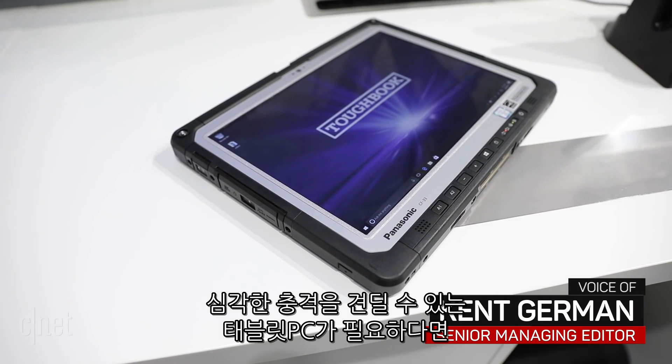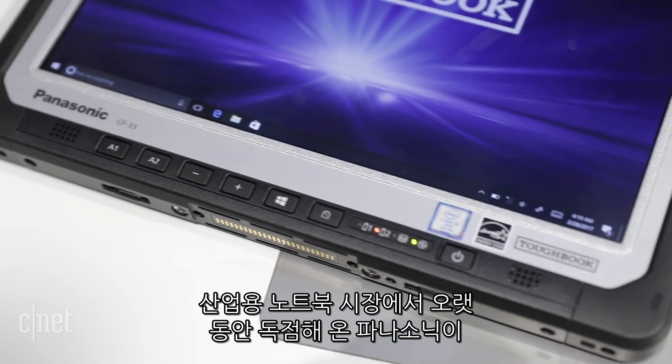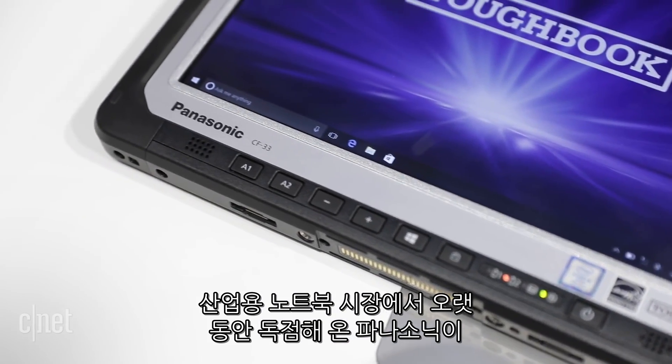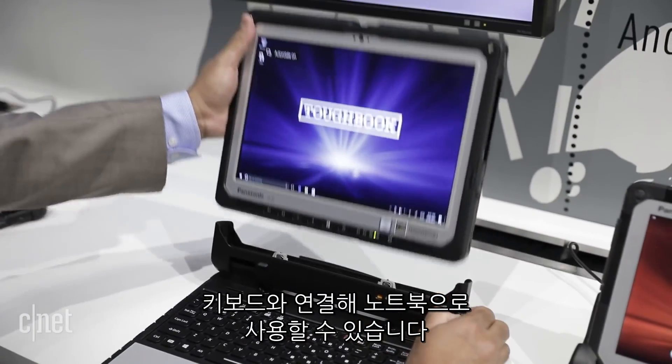Need a tablet that can take a brutal beating? Then Panasonic may have just the tablet for you. The CF33 is a rugged Toughbook from a company that has long cornered the market on rugged laptops. As a two-in-one device, you can use it just as a tablet or attach it to the keyboard for easier typing.